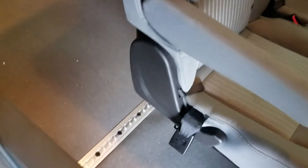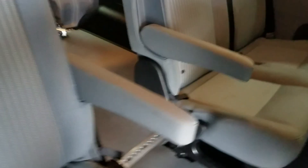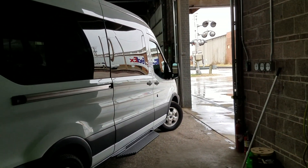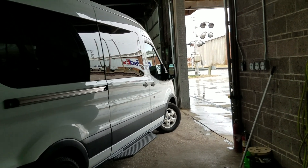As soon as the van gets there, make sure you have both keys, make sure you have your Q-strains, and do a walk around of it. If there's any damage, you have to let us know immediately. We cannot call the shipper three days later and say there's a dent in the van — that is not the way it works.